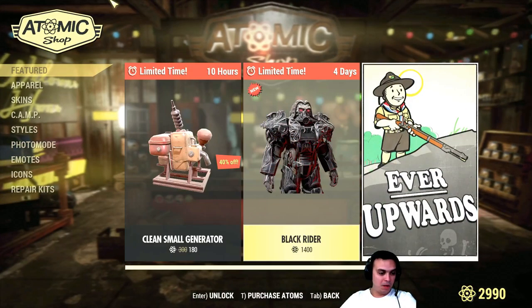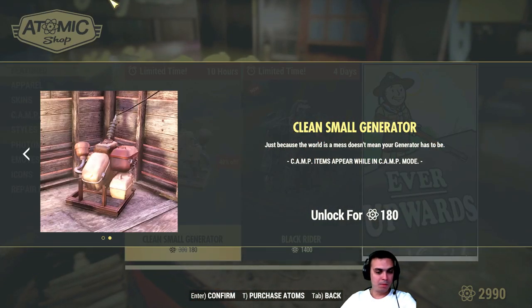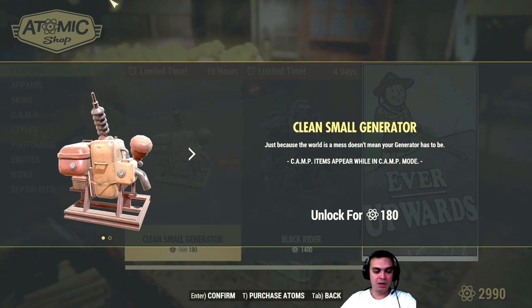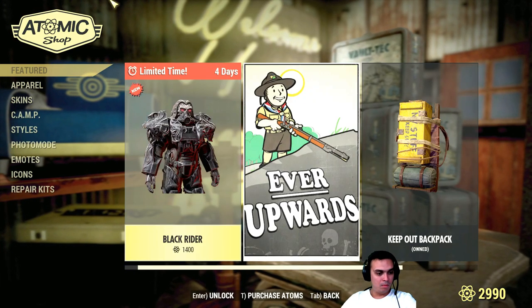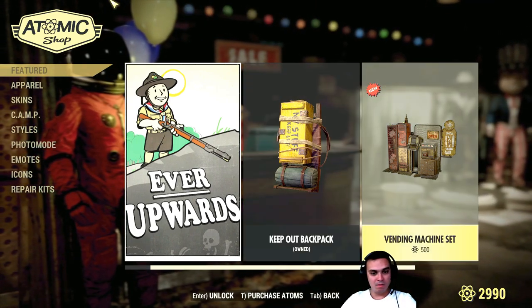In today's menu we have the Clean Small Generator with a 40% discount — it will cost 180 atoms to acquire. Pretty much I don't think there's anything else apart from the Black Rider, which I'm still thinking about buying. I bought the backpack but I can't use it yet.